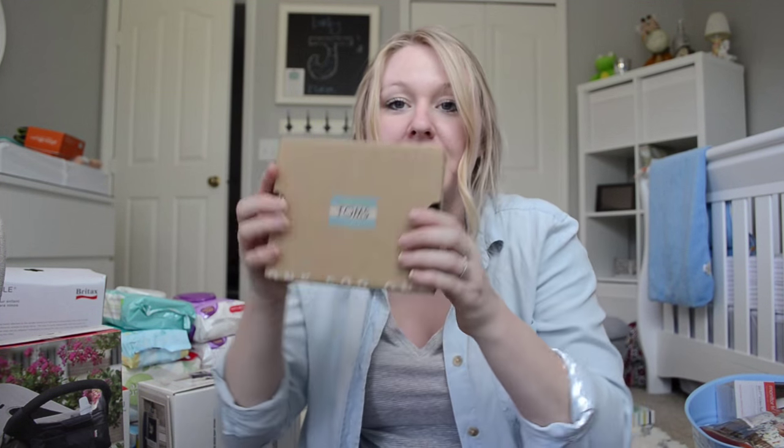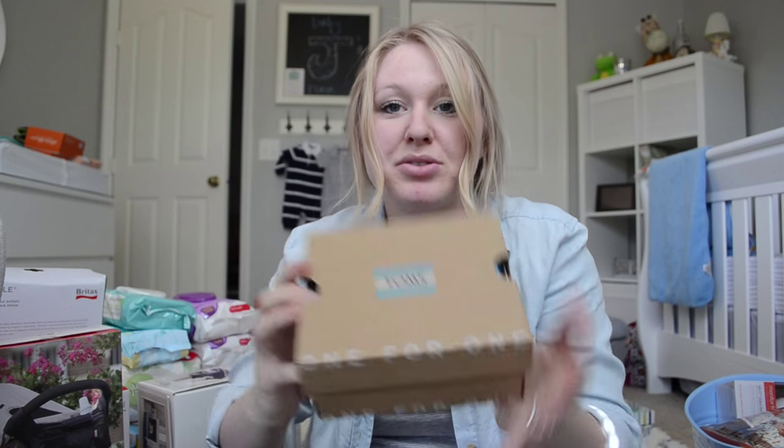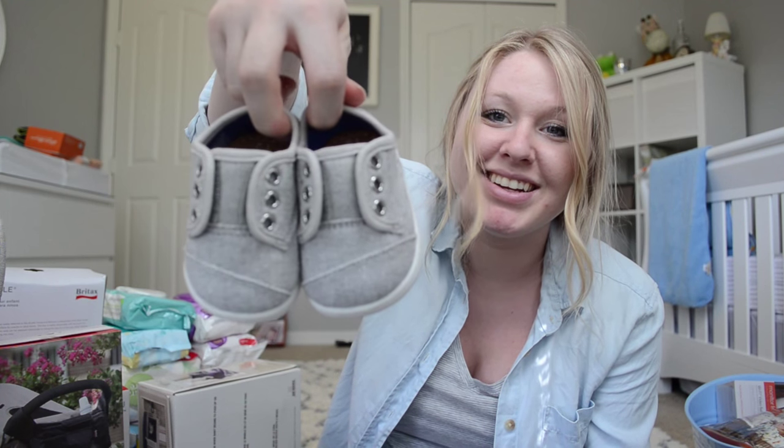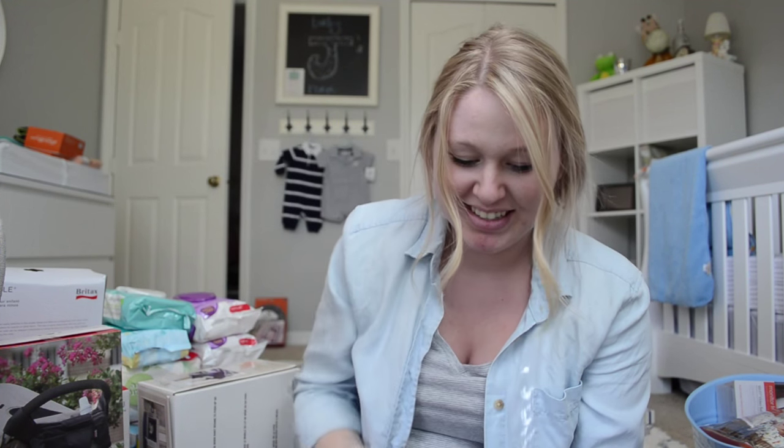We got these Tom's shoes — they are so cute. That's for when he's walking.